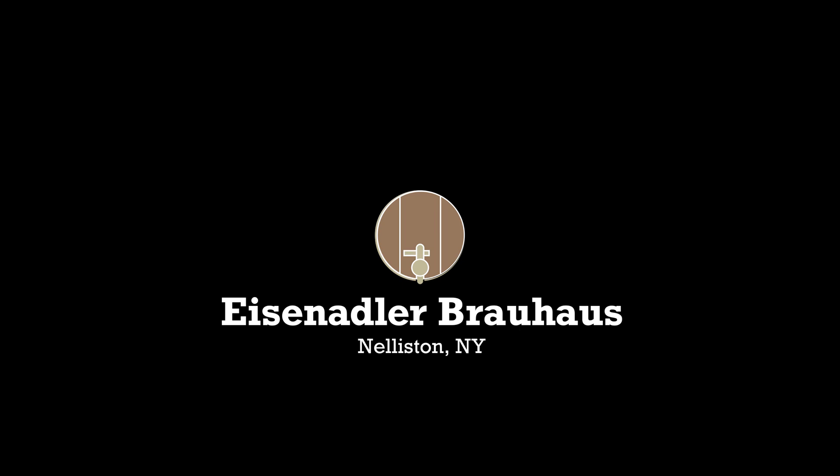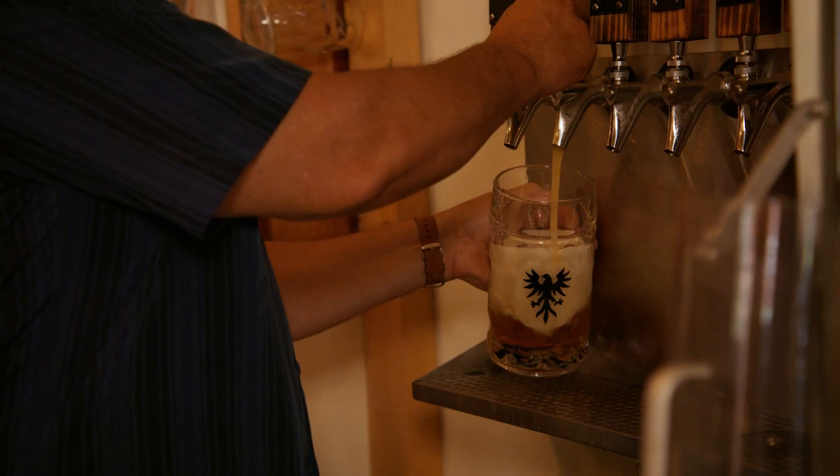I want them to feel like they're in Bavaria. You've got Bavarian flavored beers, you've got pretzels, you've got tables that are set up similar to a brauhaus in Bavaria.